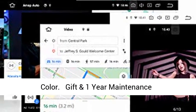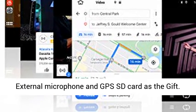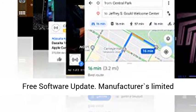Supports RCA connector, front and rear view camera display, and LeCOT output to work with aftermarket amp. Adjustable button light color. Gifted extras include external microphone and GPS SD card. Free software update.